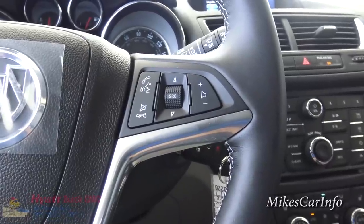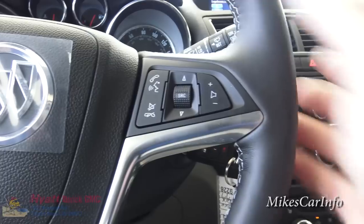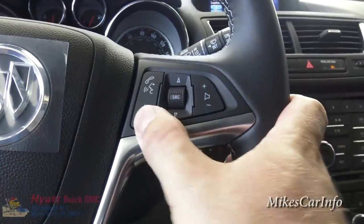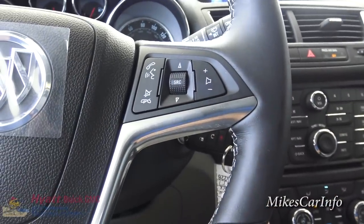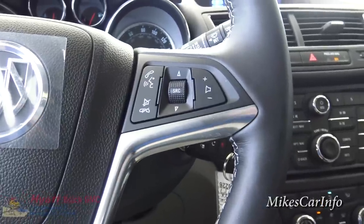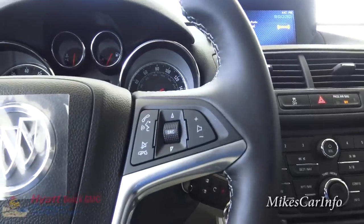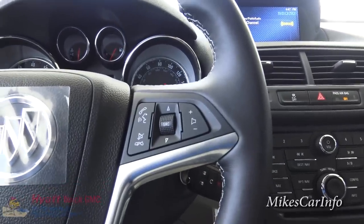If you're driving along and somebody calls you, you can push this button to answer and hang up right here. It's a very good safety feature to keep your hands on the wheel and eyes on the road. I really enjoy that feature and I'm glad manufacturers are including it on more and more cars.